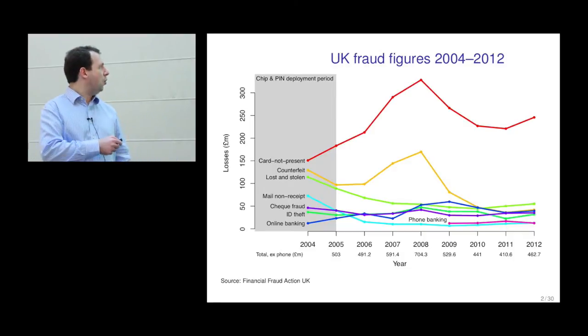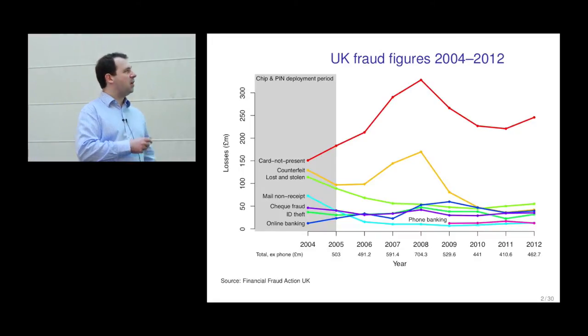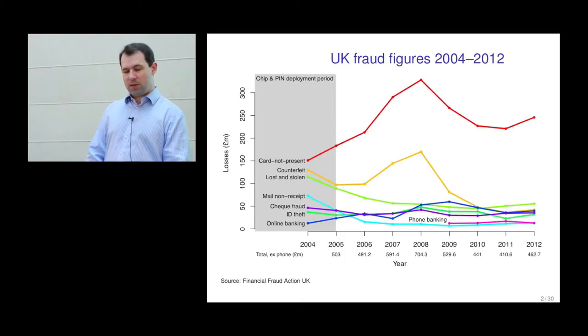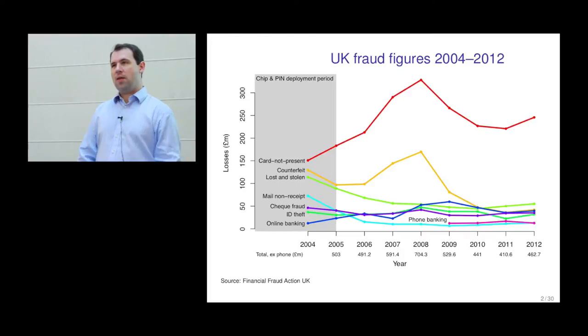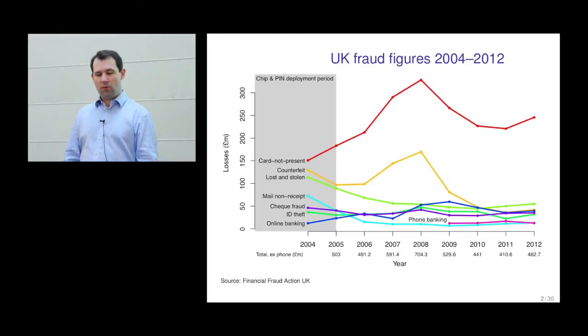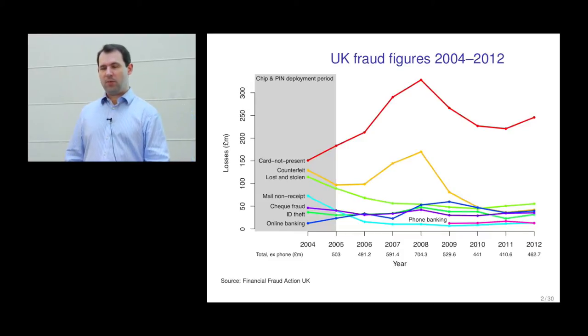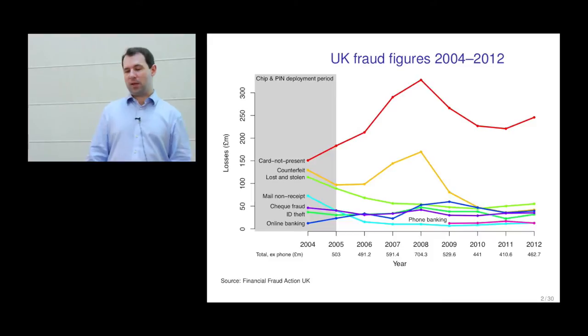The figures also don't break down fraud losses between the merchants and the banks. In practice, a lot of counterfeit and lost-and-stolen fraud will be borne by banks, and a lot of card-not-present fraud will be borne by merchants. If a shop accepts an online payment where the card is not present — internet, mail order, telephone — then it's almost certainly the liability of the merchant when something goes wrong. If it turns out to be fraudulent, not only will they not get the money, they'll also have to pay the bank a chargeback fee.